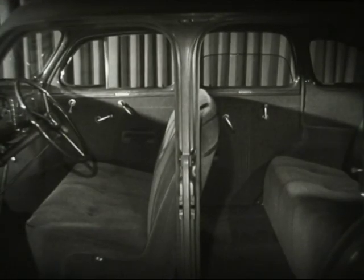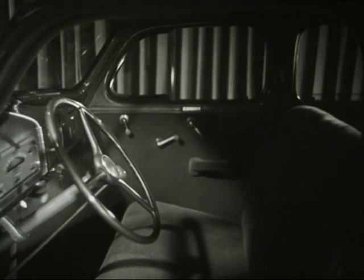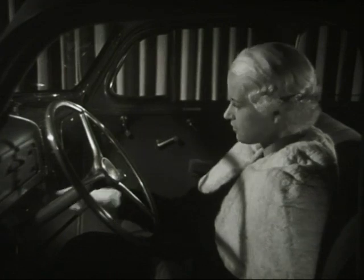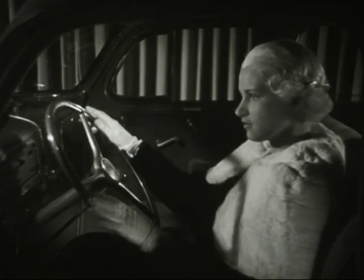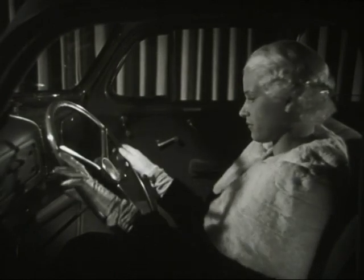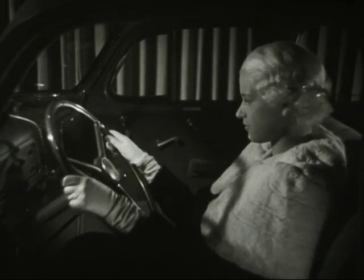Beautiful? Certainly. But the 1938 Chevrolet has more than beauty. It has comfort. Riding and driving comfort that only an actual demonstration will allow you to appreciate fully. Satisfying comfort — the result of skillful blending of engineering features, many of them exclusive with Chevrolet.